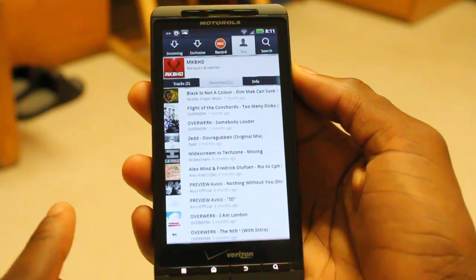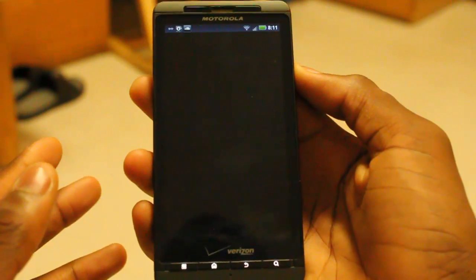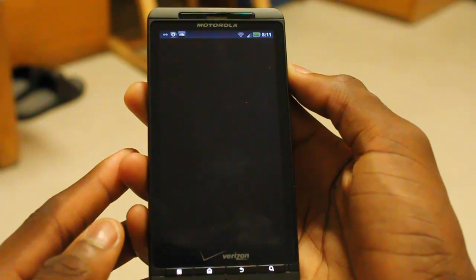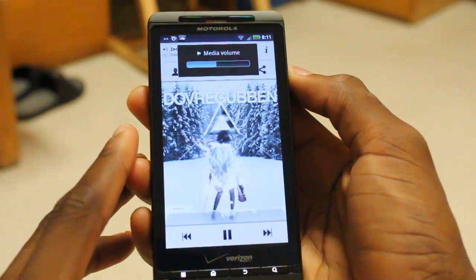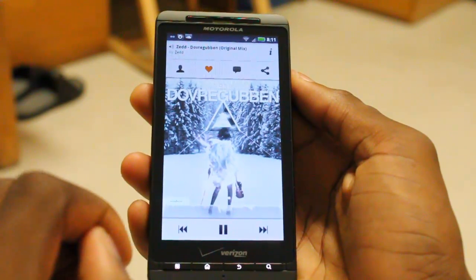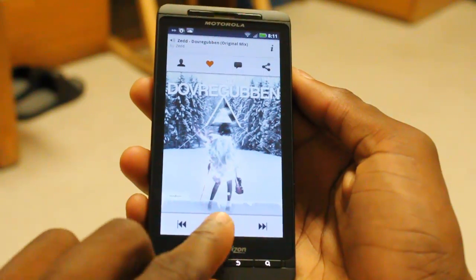This is streaming only, so there's no offline mode. But when it does open up the player, you can see it's a pretty simple-looking player. It shows you the album art — and sometimes it does hang like this, but that's not a big deal. You can see the wave structure down at the bottom, and you can play and pause your song.